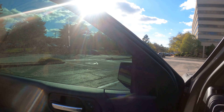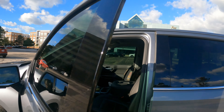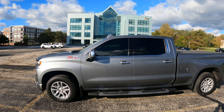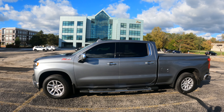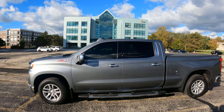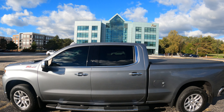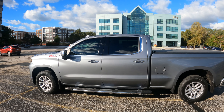Another thing I like about tint is, as you guys just saw from the inside, you can see out — but from the outside it's a little harder to see inside, and that's the whole thing about tint. A little bit of privacy. You can still see when you look real hard into the truck, but you've got to be really looking.